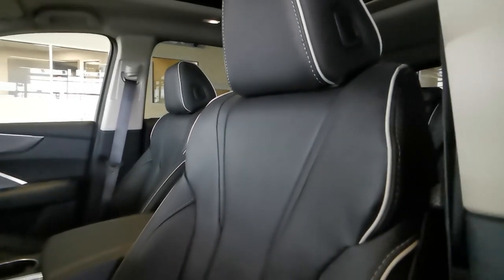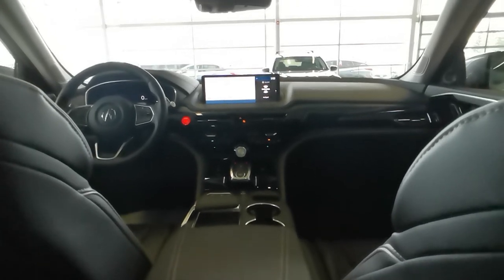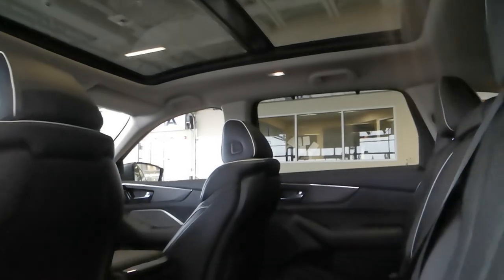Including heated and ventilated front seats, heated second row, heated steering wheel, head-up display, wireless phone charging, parking sensors, panoramic moonroof, and so much more.